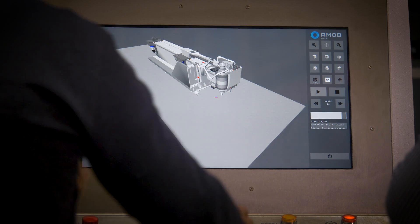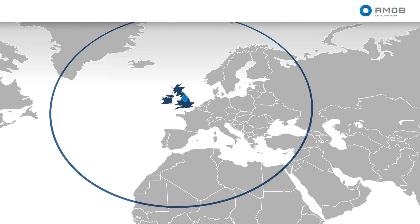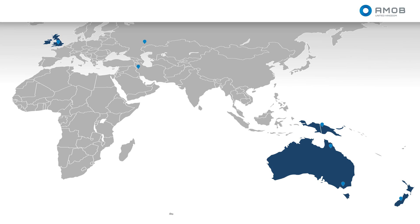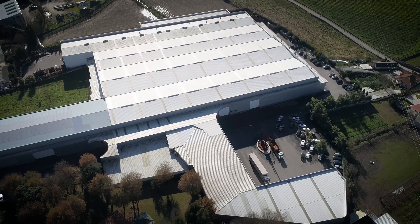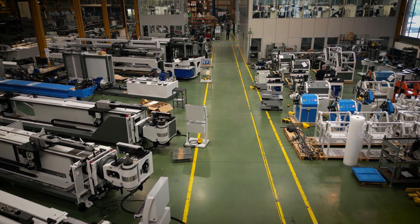In 2017 we opened AMOB UK and started supplying AMOB manufactured machinery directly into the UK marketplace. AMOB UK is also responsible for Oceania and certain areas of the Middle East including Qatar and Kuwait. AMOB is our manufacturing facility in Portugal — they've been manufacturing machines since 1960.